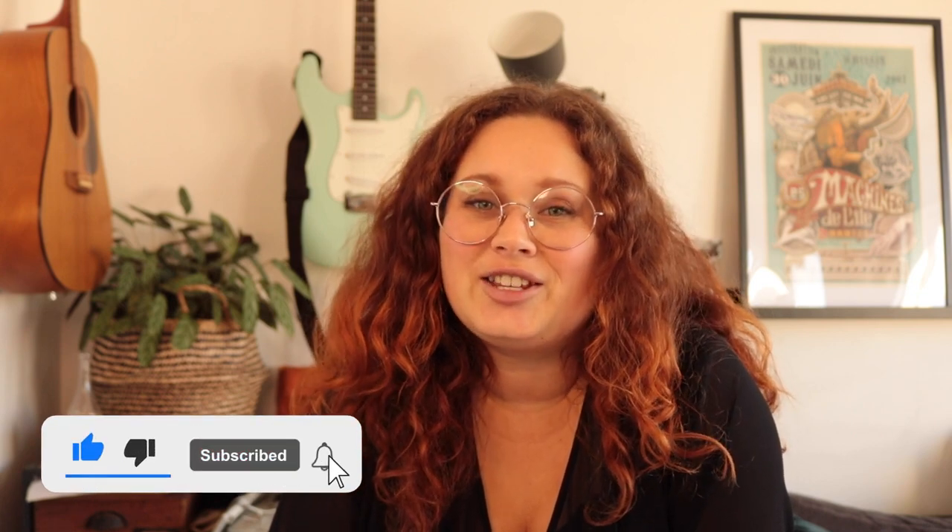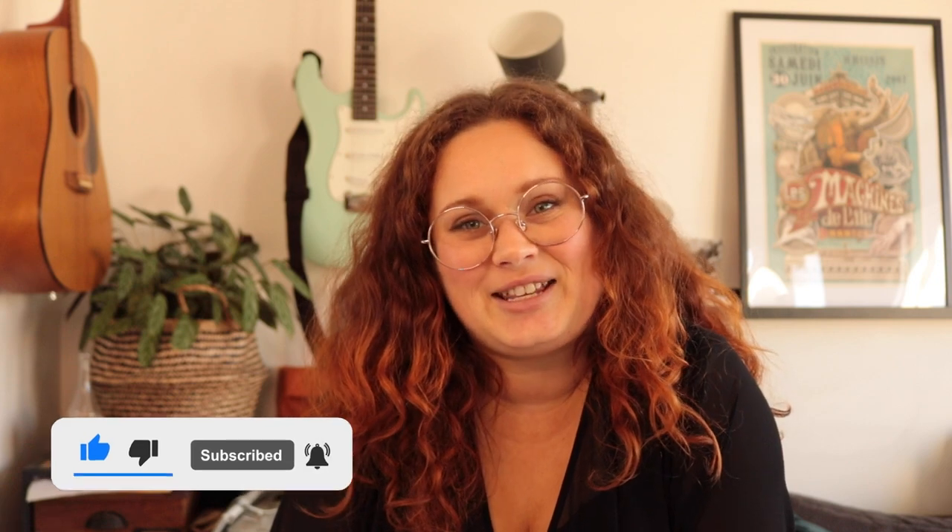Bonjour everyone and welcome to The Hungry Parisian! My name is Lola and I'm a French tour guide living in Paris. With this channel, I want to bring a little bit of France to you, so if you want to see more, make sure to like this video and turn on notifications so that you never miss any content from this channel.